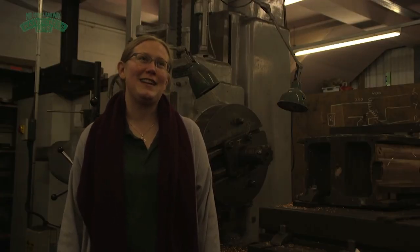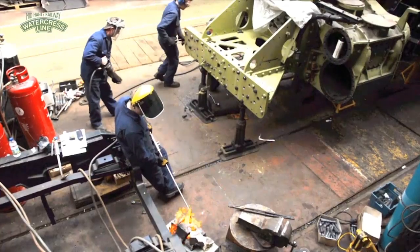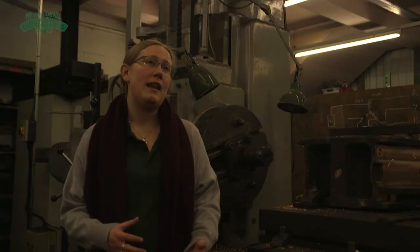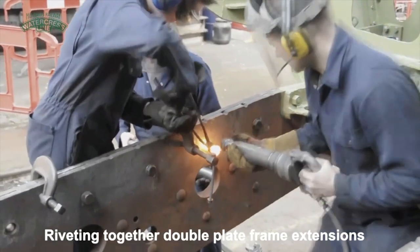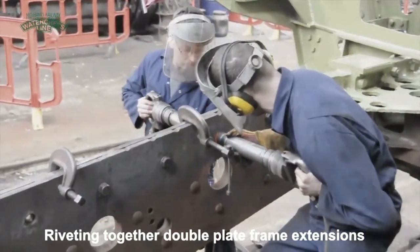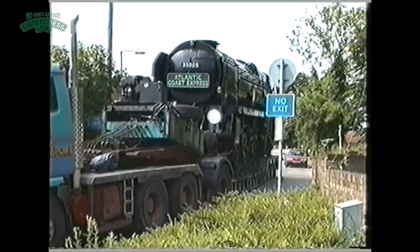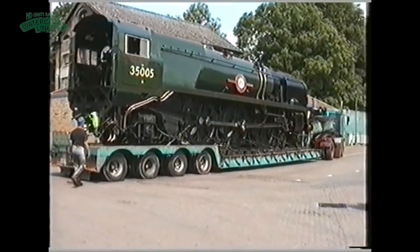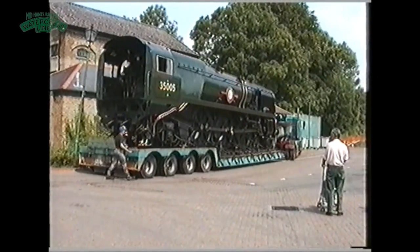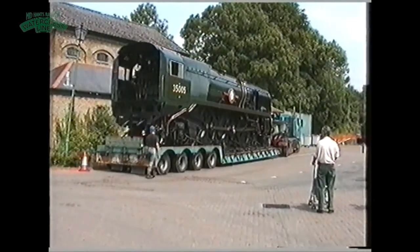That's obviously a hefty price tag. She last ran in 2008, so she's been out of service for a very long time. After 2008, we had to think about overhauling the locomotive. Once we decided what to do, it was moved down to Eastleigh by rail, hauled extremely slowly — under 25 miles an hour — back down to Eastleigh, where she's been ever since.